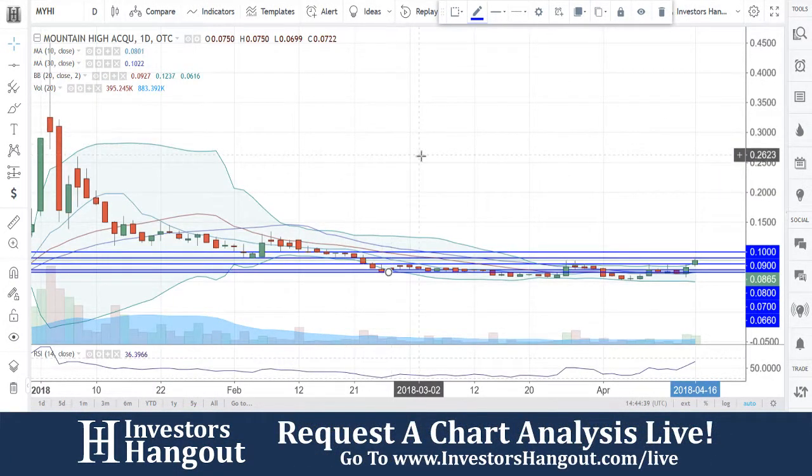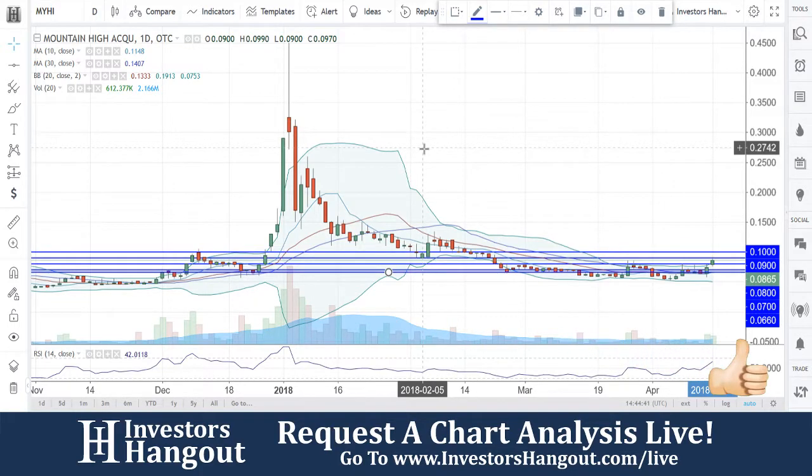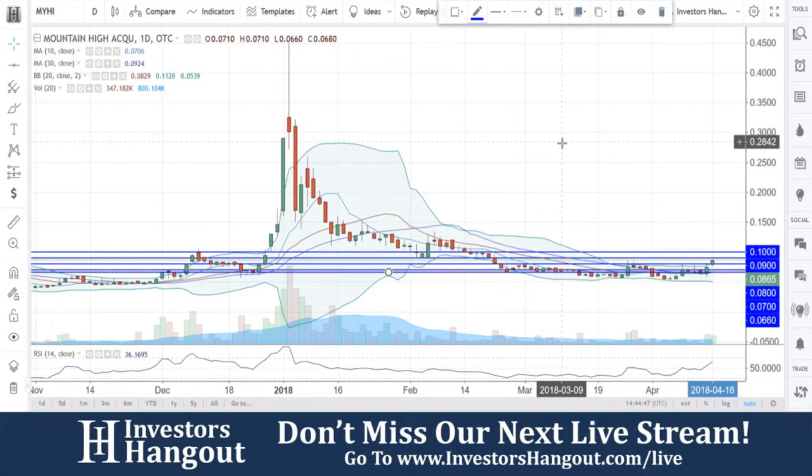Taking a look at stock ticker symbol MYHI. This one was brought to us over here on InvestorsHangout Live by swi2140, with MYHI running. Take a look at it right now — 0.0865.